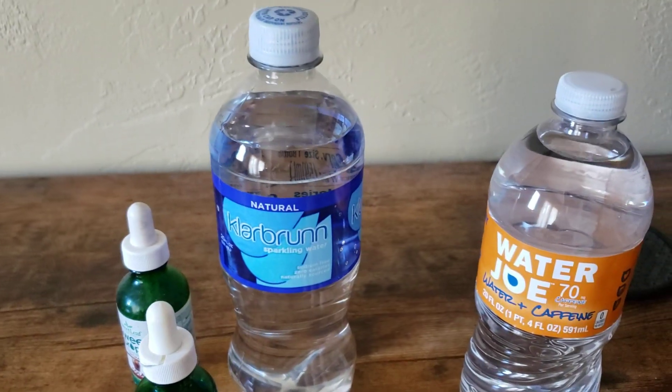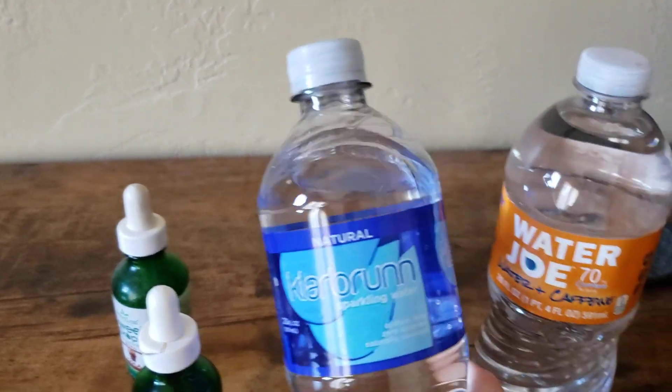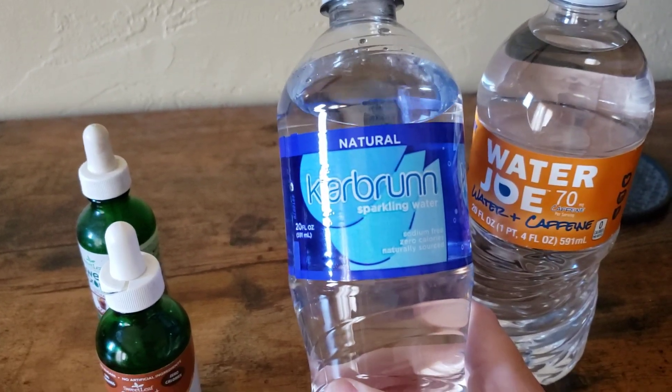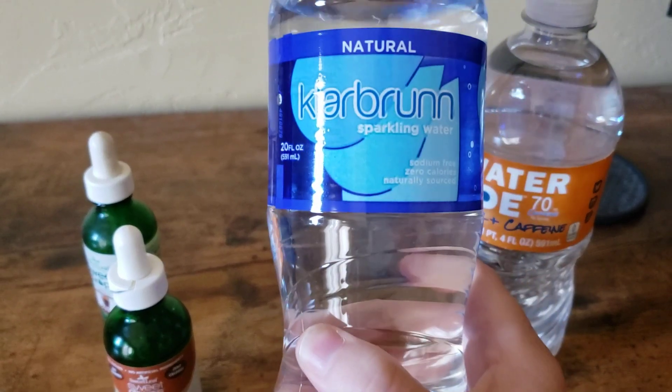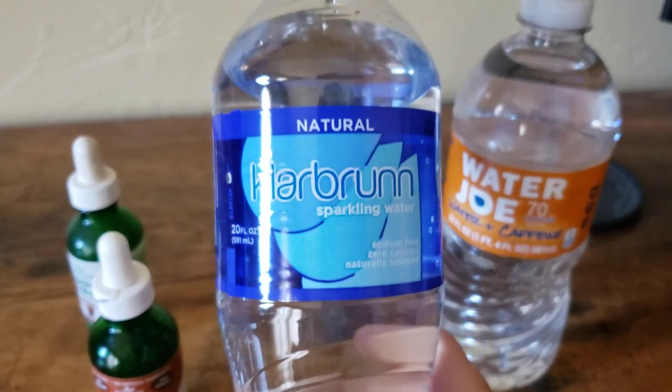Another hack is to take your diet soda and just start diluting it little by little each day with carbonated water, and then eventually you'll have more water than soda.